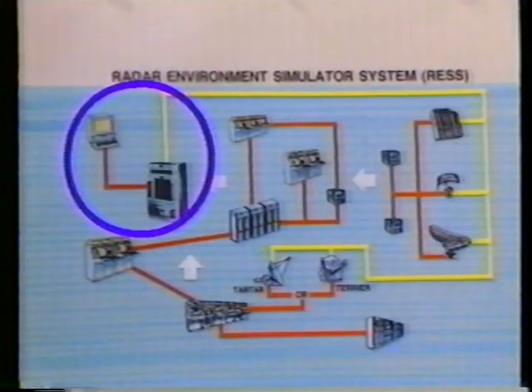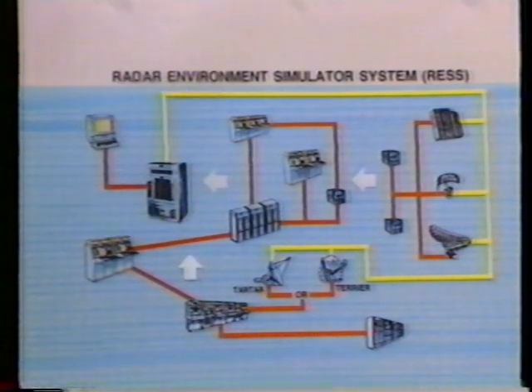For testing and training, the radar environment simulator system, RES, provides real-time stimulation to the NTU combat system. It simulates all of the returns which radar operators and combat system team members will encounter in modern anti-air warfare.